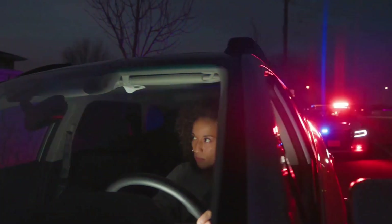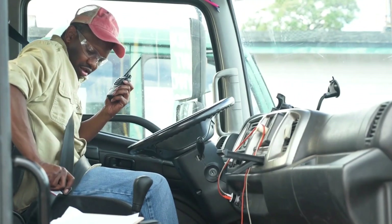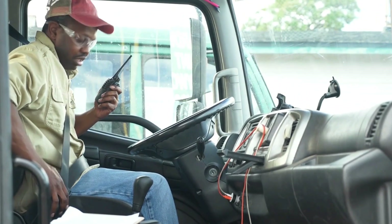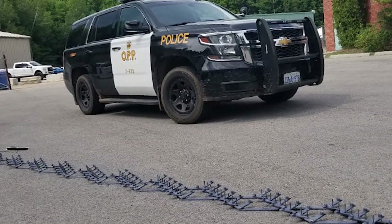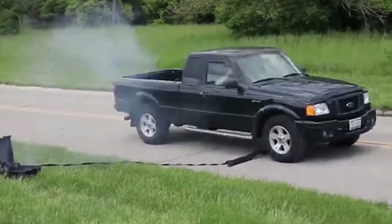By reducing the need for dangerous chase scenarios, tire deflation devices enhance public safety while facilitating the apprehension of reckless drivers. With their compact design and rapid activation, they represent a crucial advancement in law enforcement technology, ensuring a swift and efficient response to emergencies on the road.